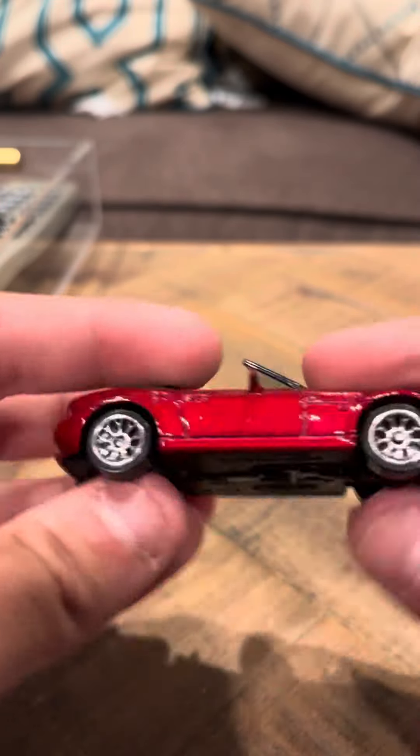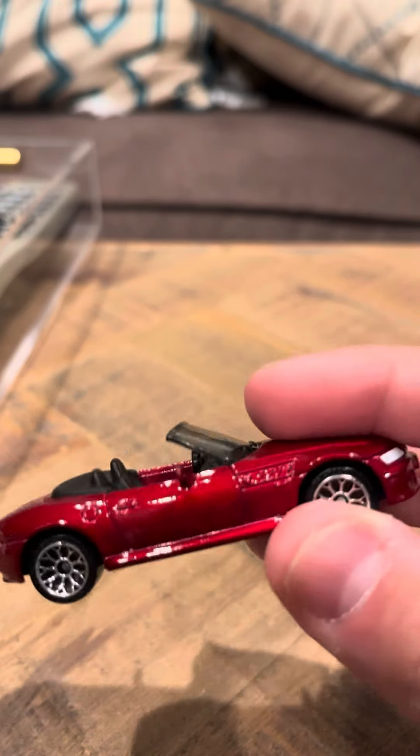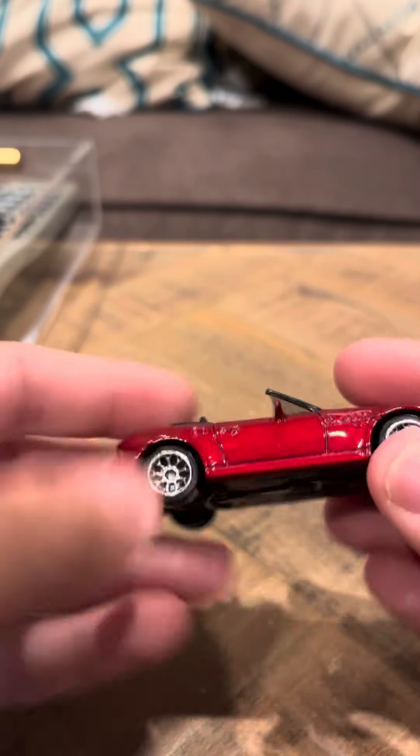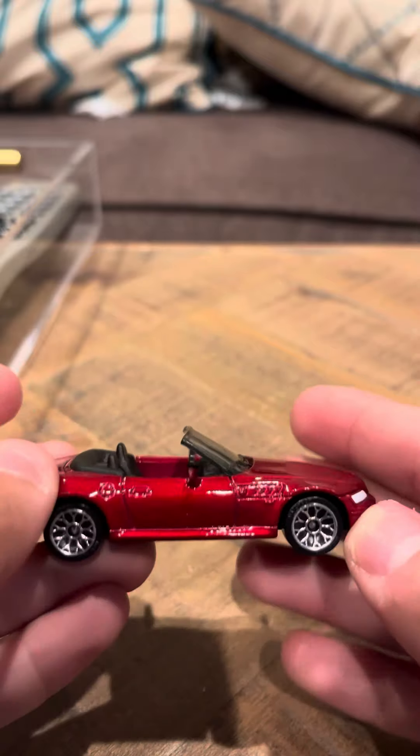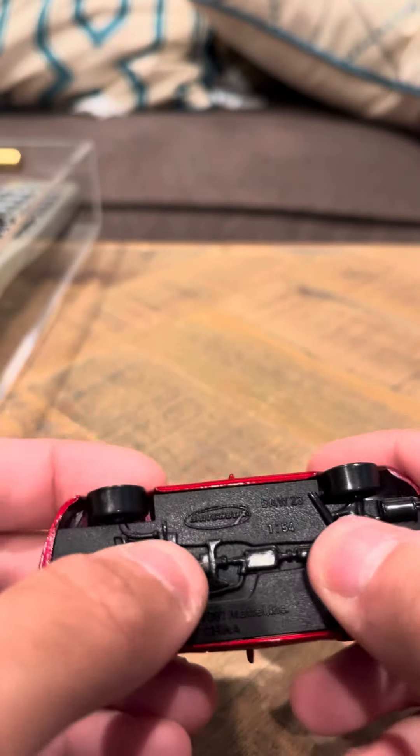It's nice looking and it's in good shape. The only gripe I have is it seems too long. It seems like the BMWs would be shorter, and this seems like they made it too long and too stretched out. That's a problem that I have with this particular model.